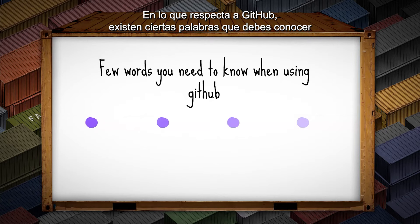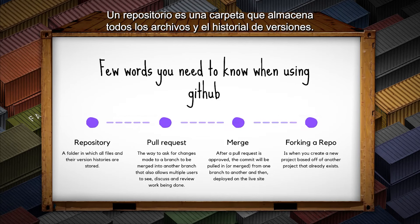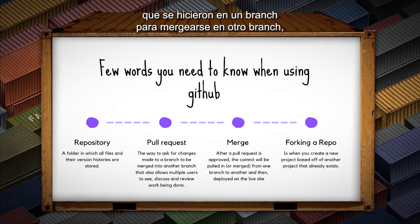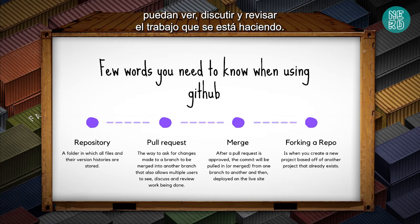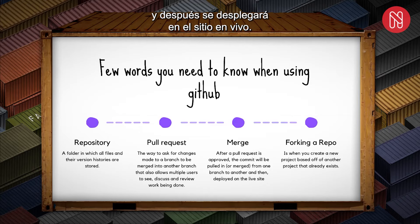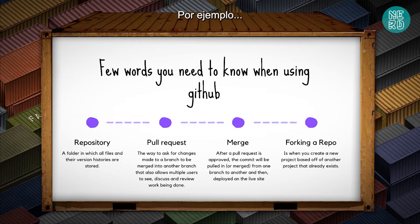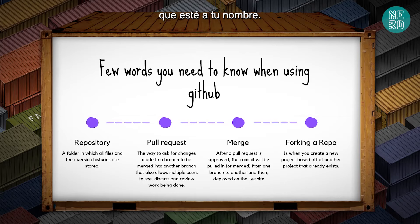When talking about GitHub, there are certain words you need to know. A repository is a folder in which all the files and version histories are stored. A pull request is the way to ask for changes made to a branch to be merged into another branch, which also allows multiple users to see, discuss, and review work being done. A merge request: after a pull request has been approved, the commits will be merged from one branch to another and deployed on the live site. Forking a repo is when you create a new project based off another project that already exists — essentially making that project yours under your name.